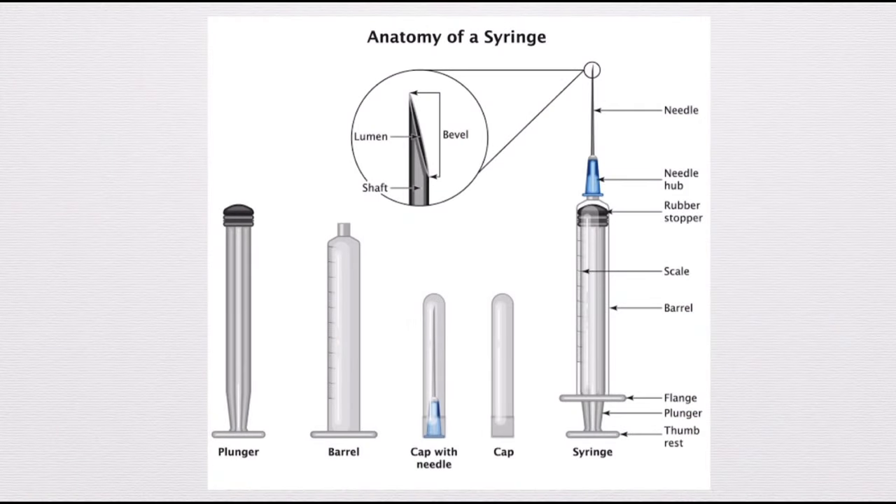Let's look at the anatomy of a syringe. A syringe typically consists of a barrel, plunger, and needle. The needle is protected with a needle cap. The barrel holds the medication. Here you can see the graduations, which indicate the volume of the syringe. The plunger is used to push or withdraw the liquid, and the needle is used for injection or extraction.